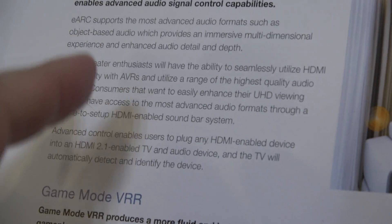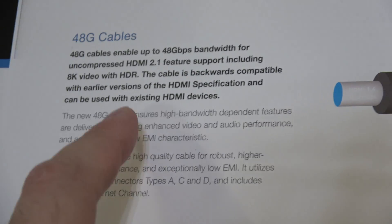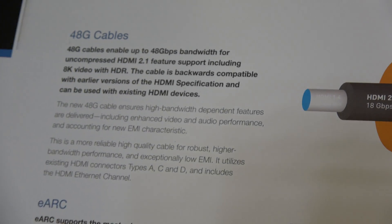Audio is never as bandwidth-consuming as video, however the amount of bandwidth available to audio has had to increase to support these high bit rates and object audio formats.